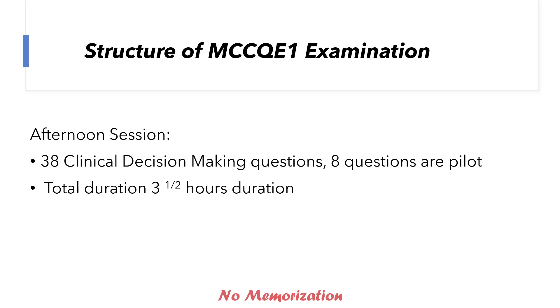For the afternoon session, there would be 38 clinical decision-making questions, 8 of which are pilot questions. As I said earlier, forget about that. The total duration is 3 and a half hours.